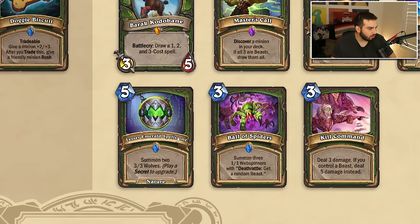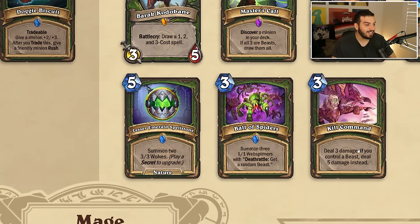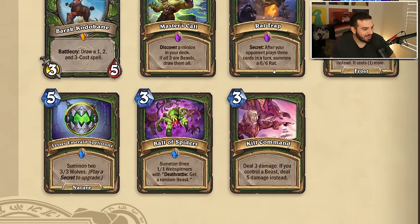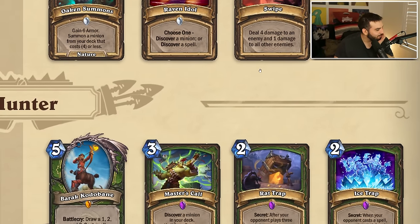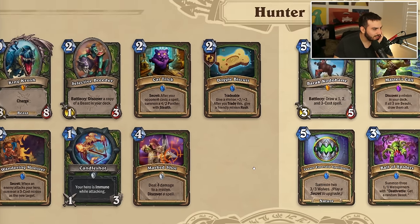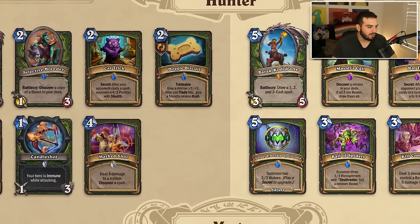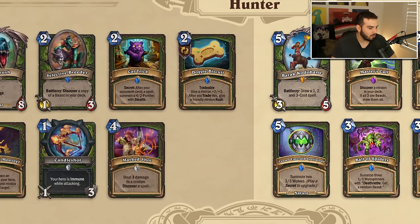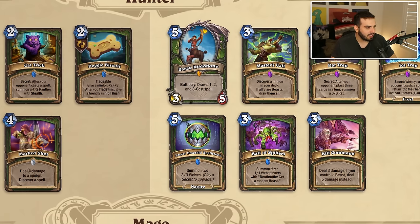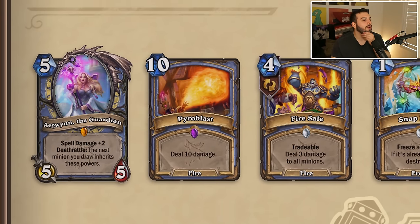Ball of Spiders and Kill Command — no way they added Kill Command! Hunter's core set is actually pretty decent. Hunter usually is in a pretty good spot so I'm not too worried — they have a really good hero power and usually get decent cards. I like the spellstone though — secret hunter was a lot of fun so it's kind of nice. Mage — we're losing Egwynn, Pyroblast, Fire Sale, Snap Freeze, and that Mana Storm card from Festival of Legends which was just so bad.